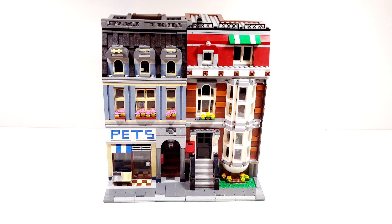Hey guys, welcome back! I'm really excited to show you what I have in front of me. This is the Lego Pet Shop modular building from 2011. This is actually really cool for me because this is the first official Lego modular building I have, so it's really cool to have it right here in front of me. And the even cooler part was how much I actually spent on it.